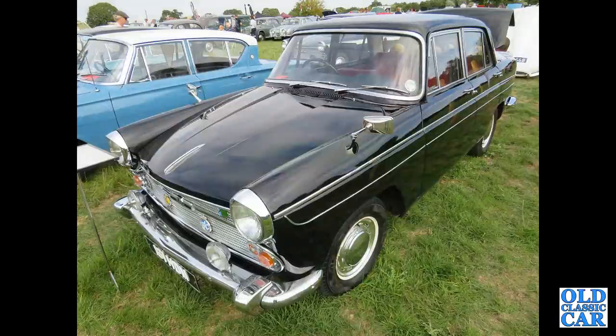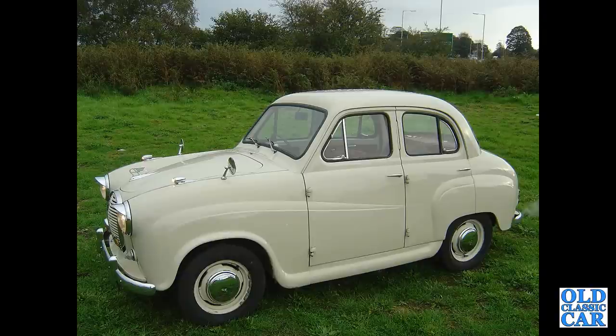That's followed by a very smart Austin A60 Cambridge, 1622cc. Now we've got an Austin A35, but a four-door version of the A35 from the mid-1950s — quite a smart example.